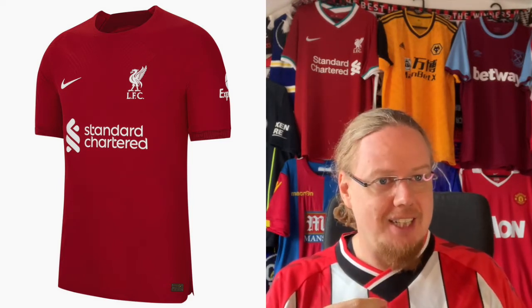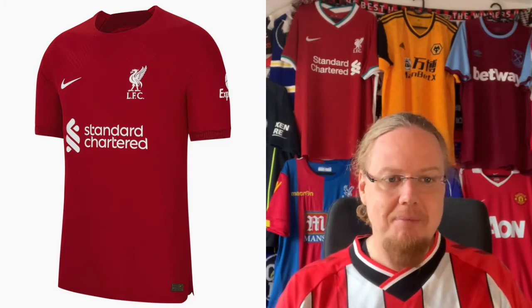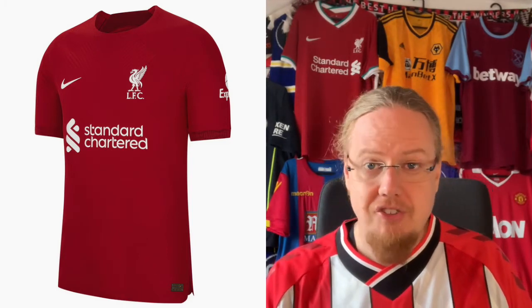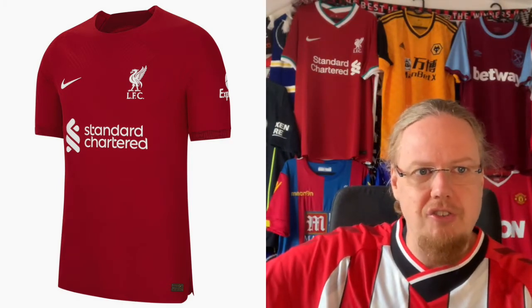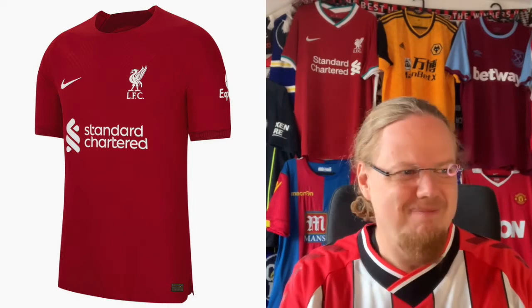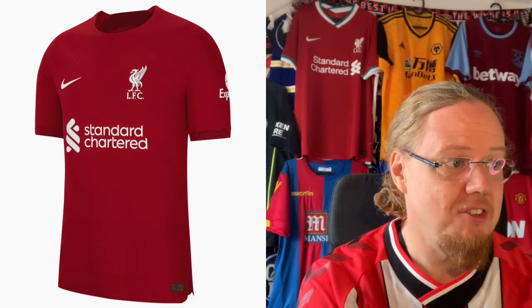Overall, the Liverpool home jersey is so boring to me. The highlights are the slightly darker red sleeve curves where there's a YNWA 'You'll Never Walk Alone' detail, which is a nice feature, and the back which reminds me a little bit of the Puma 2006 shirts. But it doesn't fully belong with that shirt. I'm giving it five stars — it doesn't excite me at all.